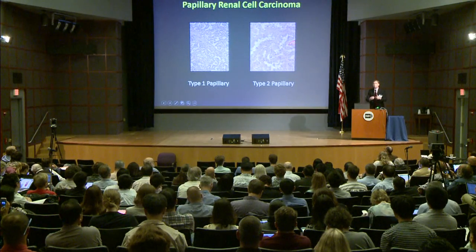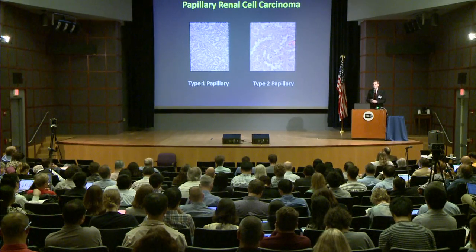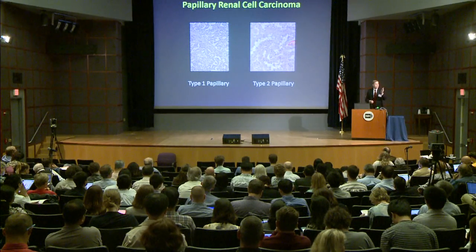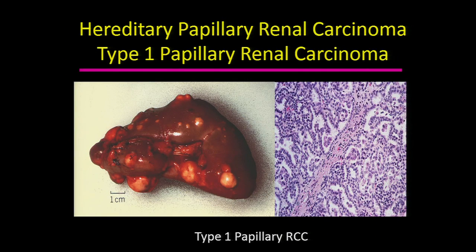What we knew when we started this project — what has been a given for about 25 years — is that papillary kidney cancer is roughly divided into two types: type 1 and type 2 papillary kidney cancer. Type 1, from a clinical point of view, is a relatively homogeneous disease, and appears clinically to be more indolent than type 2 kidney cancer.